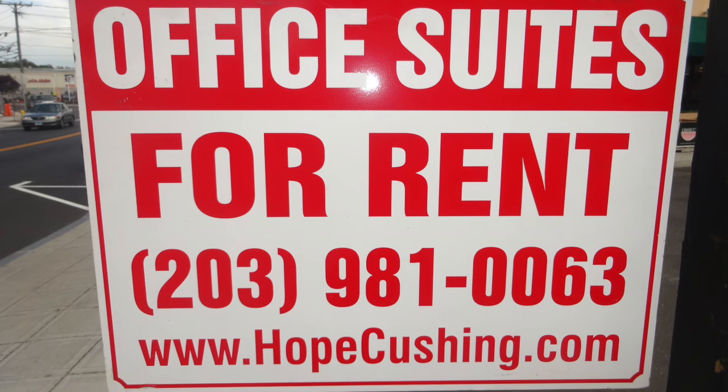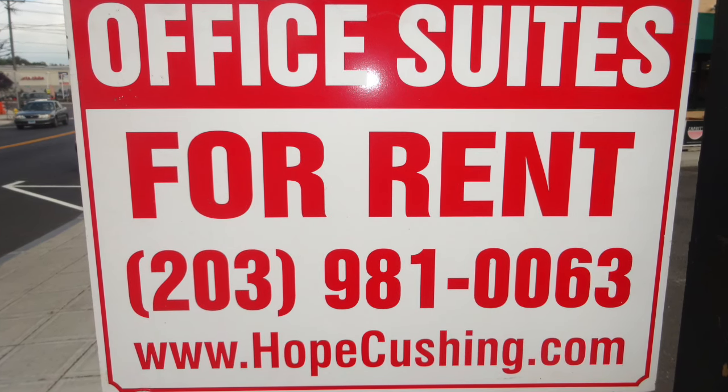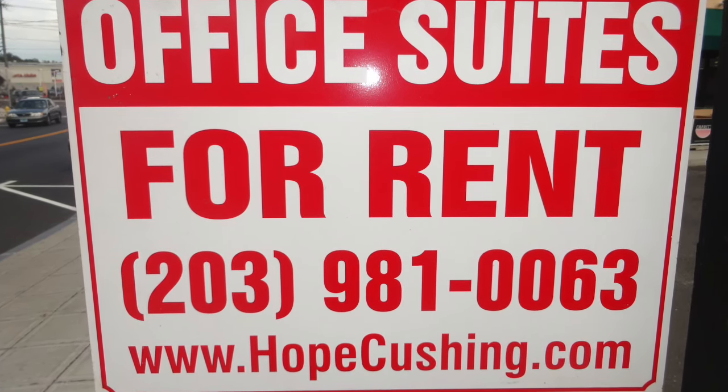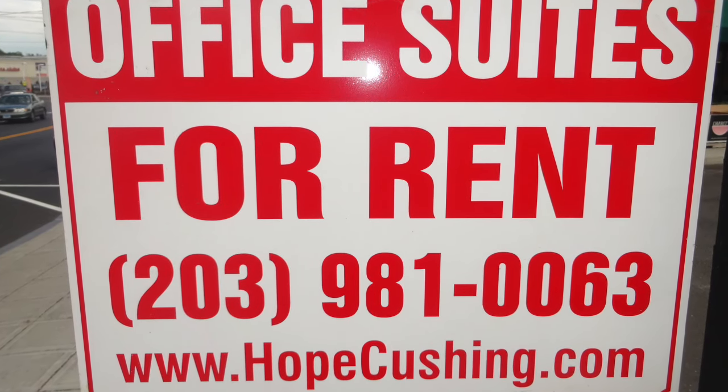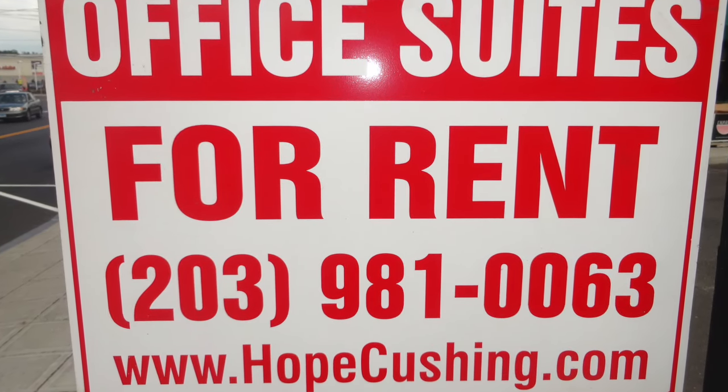Give us a call at 203-981-0063. Feel free to call with any questions or to schedule an appointment to see one of our professional office spaces. Thanks for watching.